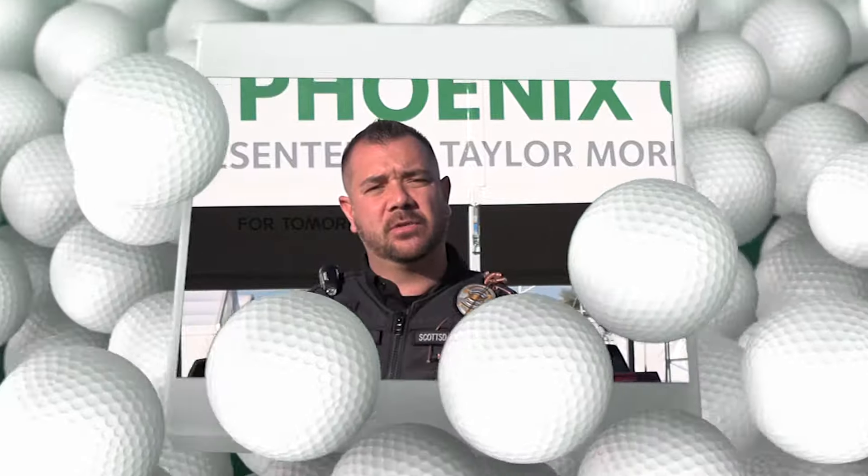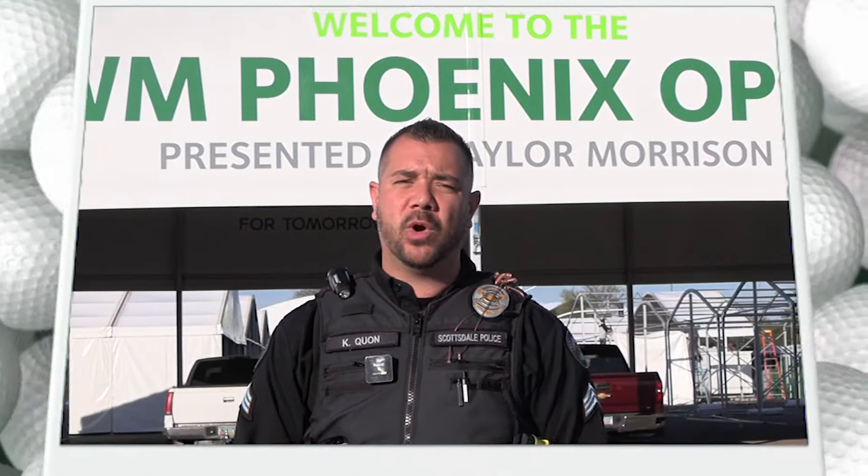Hello, welcome to another video to let you know how to plan and prepare for what you should do when you come out to the WM Phoenix Open for 2022.